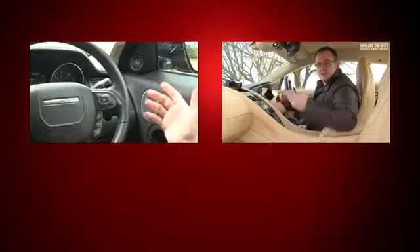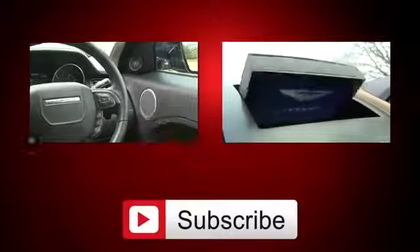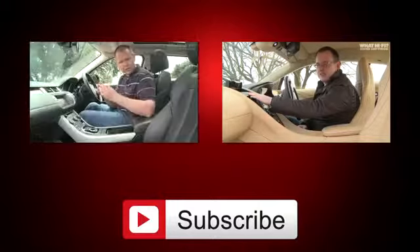For more in-car system reviews, click on the thumbnails on screen now. And don't forget to click subscribe to catch up with all the latest news, reviews and more from WhatHiFi.com.